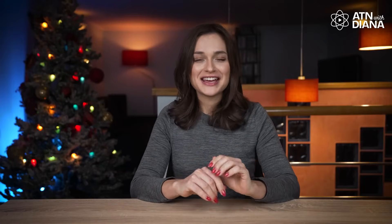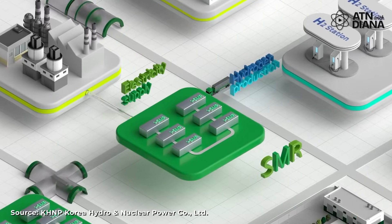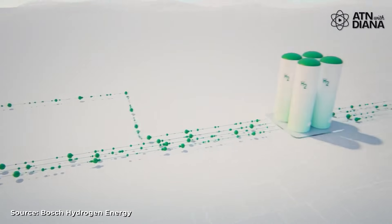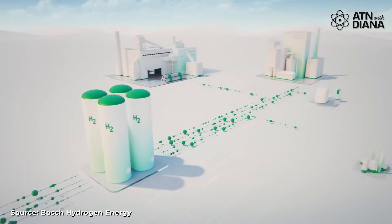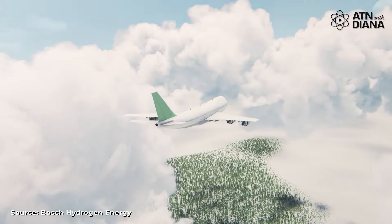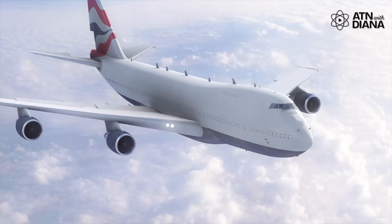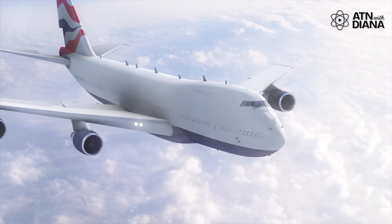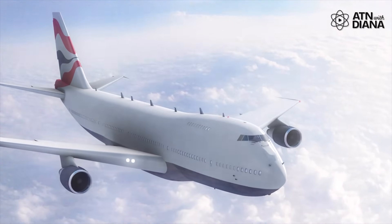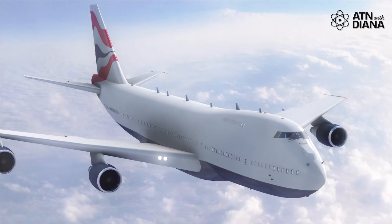And SMRs aren't just for powering homes – they're versatile. Take hydrogen, for example. SMRs can be used to produce clean hydrogen fuel. This hydrogen can power vehicles, industries, or even flights, like what some companies like FGA are exploring for aviation. Imagine a future where flights are powered by clean hydrogen instead of jet fuel – all made possible with nuclear energy.